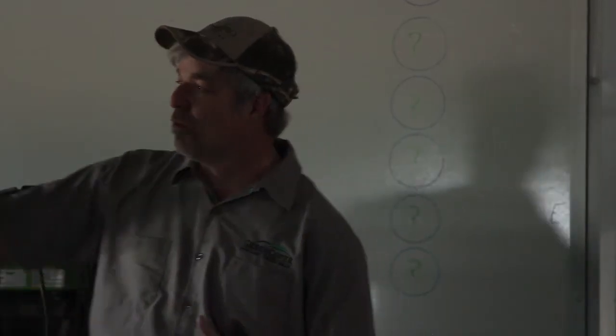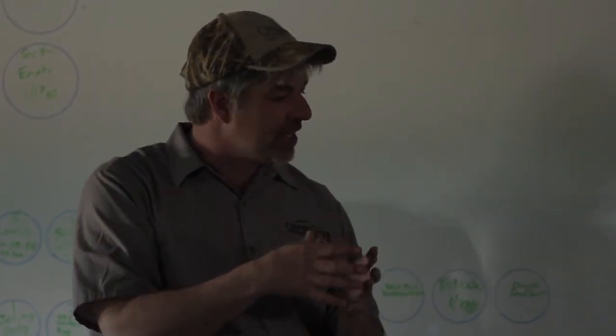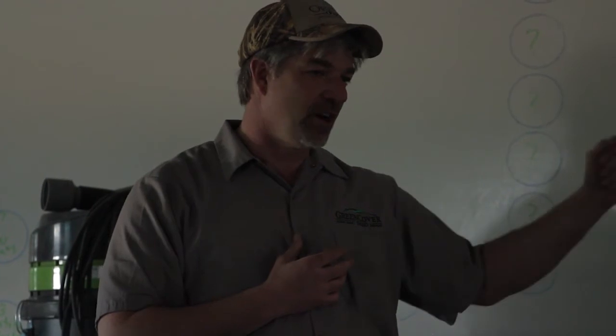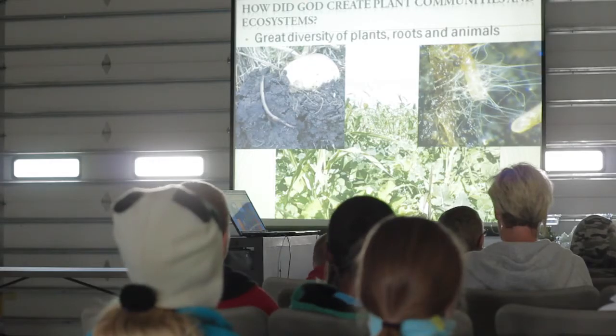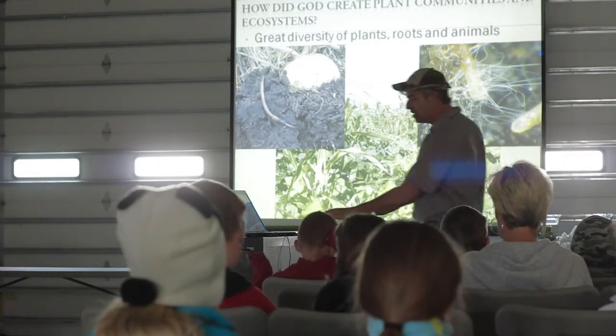What this fungus does is it will grow on the plant roots, and they make a deal. The fungus comes to the plant and says, if you give me some of the sugars that you're producing, I'll go out into the soil and bring in nutrients — water, nitrogen, phosphorus — and we'll trade. The fungus will bring in the nutrients, and in exchange, the plant roots give off the sugars that the fungus lives on. It's kind of cool.